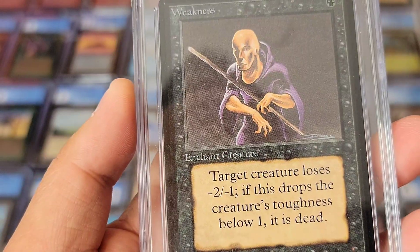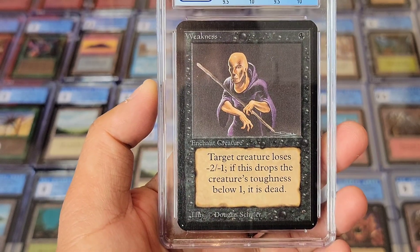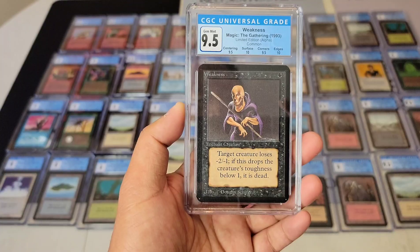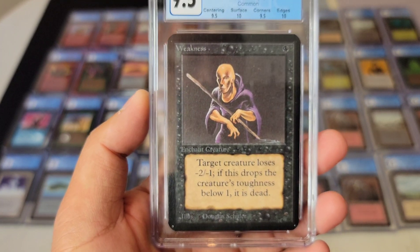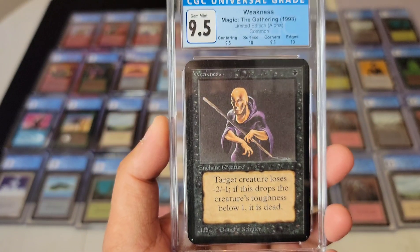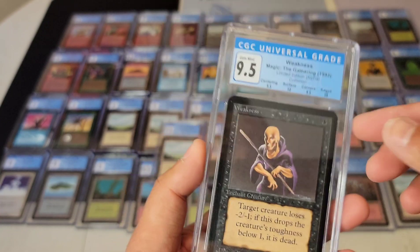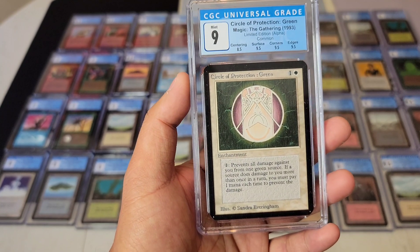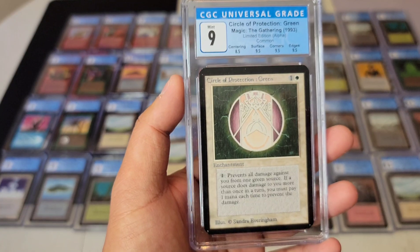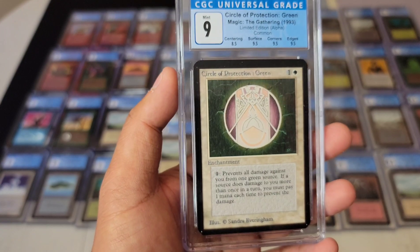Back to centering — what is considered 9.5 centering? I don't know — I feel like a few could have gotten it. This is gorgeous centering. I wonder what they consider 10 centering — that would be very interesting. I don't think there will be very many 10s because they would have to be perfectly 50/50. Nine copper Green — this one is usually off-centered, and yeah it's 0.5 from 9.5. Gorgeous card.